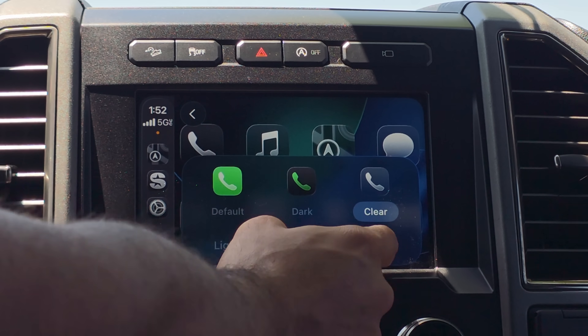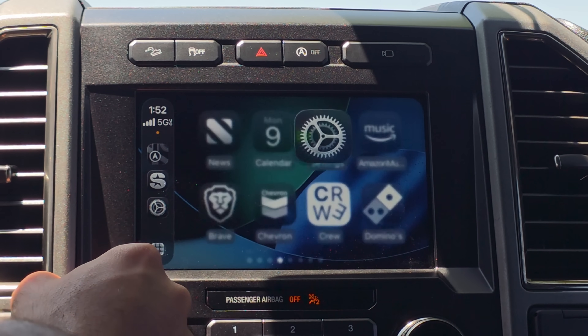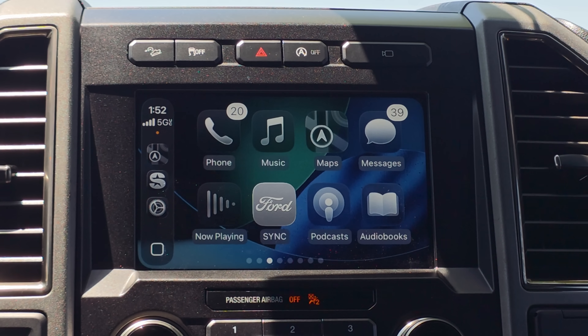It also toggles between dark mode and auto, so even the glass icons have a dark mode. By enabling this, you can see all your apps have that cool transparent effect — it looks absolutely amazing.